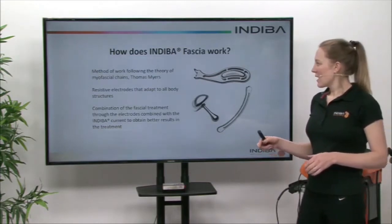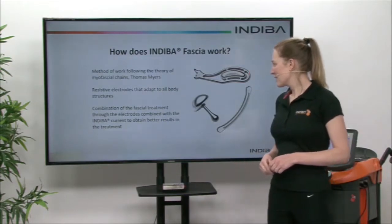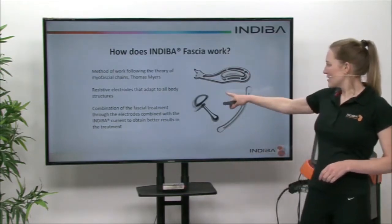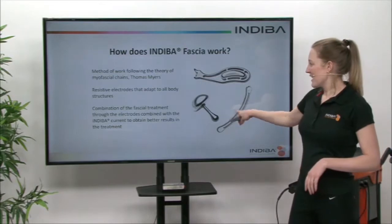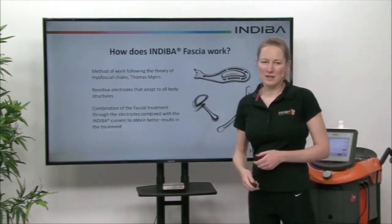Indeba has a method of work following the theory of myofascial chains by Thomas Myers. Our resistive electrodes are ergonomic and are designed to obtain better results with the treatment when you're using Indeba.